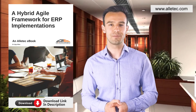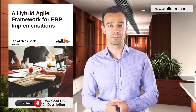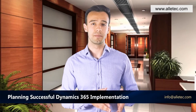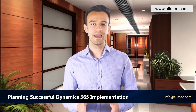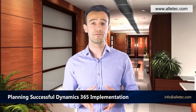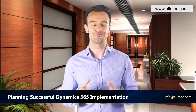A link to the e-book on Hybrid Agile Framework for ERP implementations is available in the description below, along with several other links related to D365 overview, implementation partners and solutions. For any other details or queries, click on the contact us link mentioned in the description. We hope you found this information useful. Thanks and have a great time.